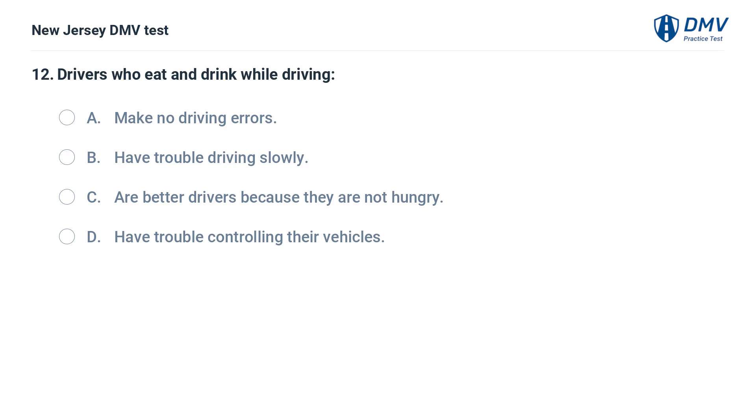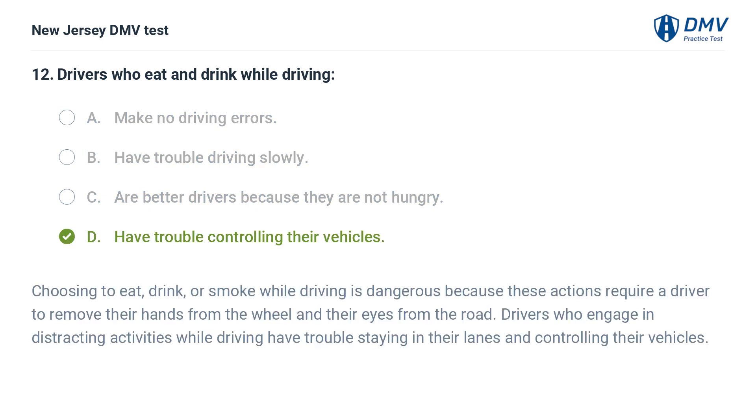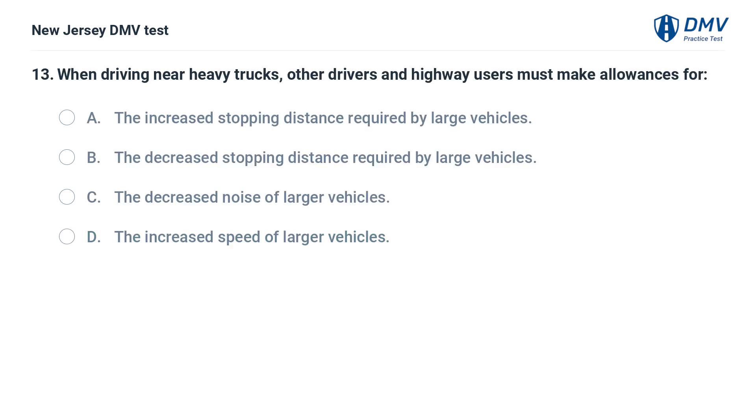Drivers who eat and drink while driving: A. Make no driving errors. B. Have trouble driving slowly. C. Are better drivers because they are not hungry. D. Have trouble controlling their vehicles. Answer: D. Have trouble controlling their vehicles. Choosing to eat, drink, or smoke while driving is dangerous because these actions require a driver to remove their hands from the wheel and their eyes from the road. Drivers who engage in distracting activities while driving have trouble staying in their lanes and controlling their vehicles.